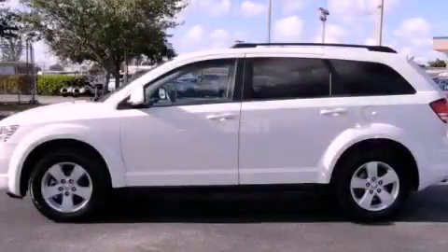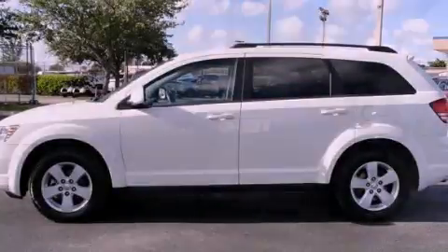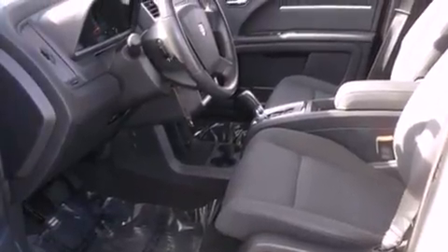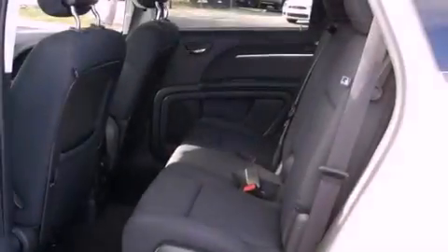This is a 2010 Dodge Journey — plenty of space for what you need. It has a 3.5-liter 6-cylinder engine and a 6-speed automatic transmission.